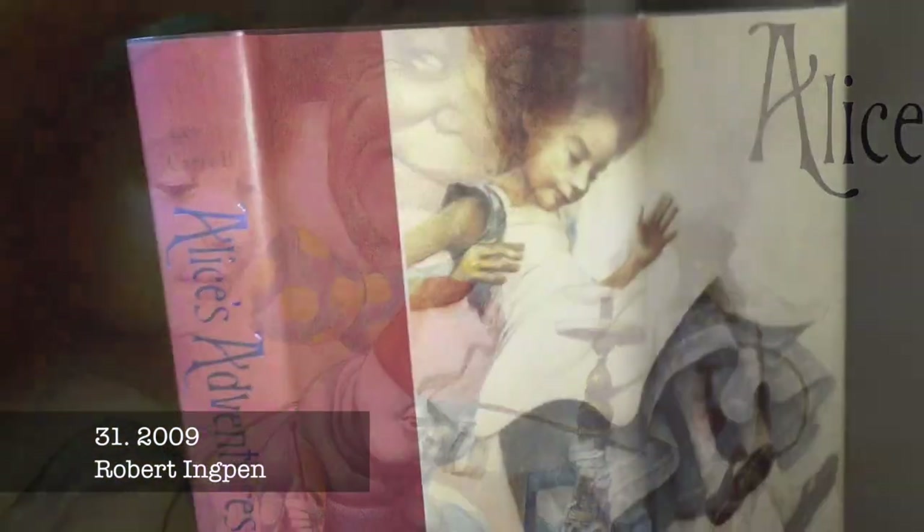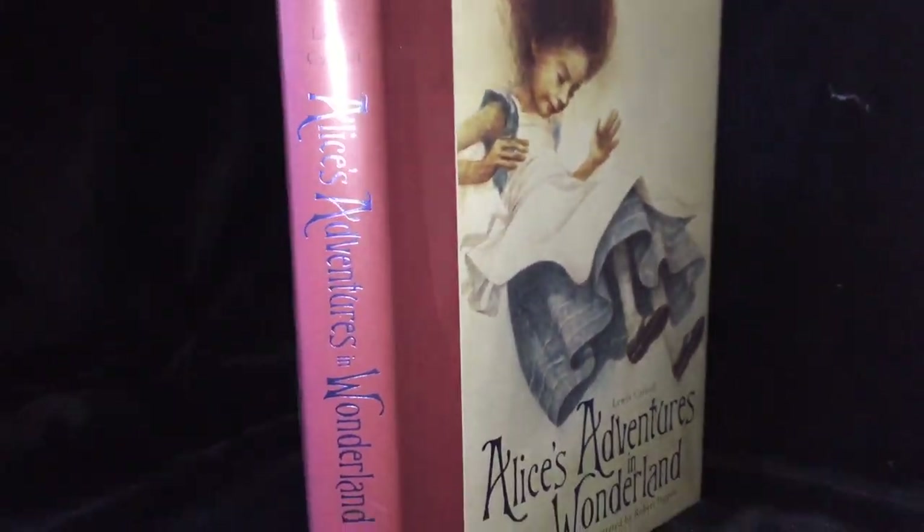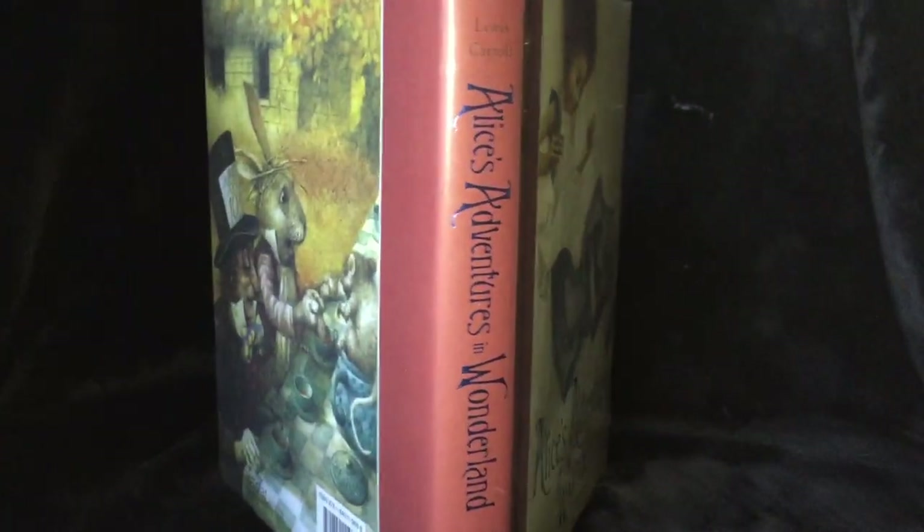Robert Inkpen's Alice and Looking Glass feature over 70 lush watercolours which capture Wonderland in all its stunning glory.